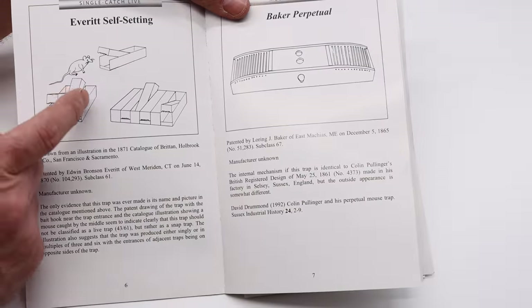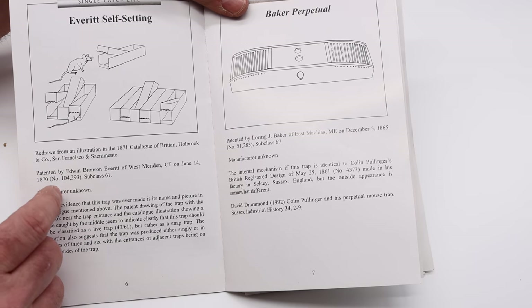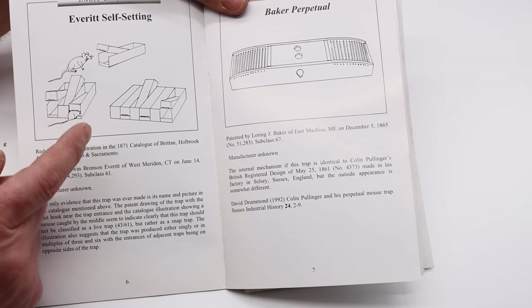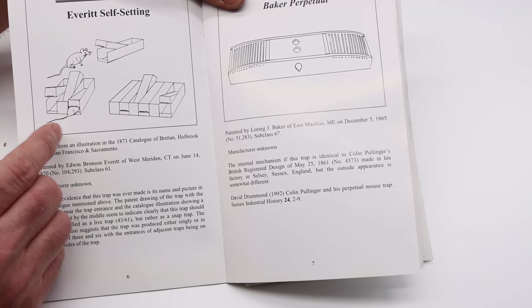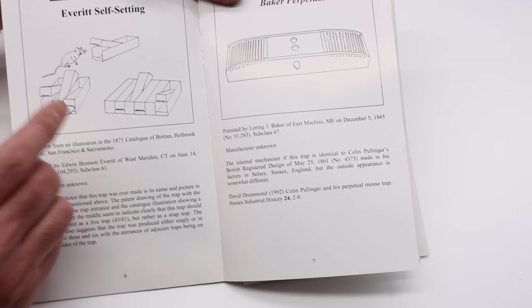The next mousetrap is called the Everett Self-Setting. It came in single, triple, or five trap versions. It's basically a snap-style trap, patented in 1870. I've never even seen one — I only know of one example with pictures, so it's extremely rare. If it ever comes up for sale, it's going to cost a lot of money. It's so rare that I don't really plan on ever adding it to my collection, but if I do, I'll be really excited.